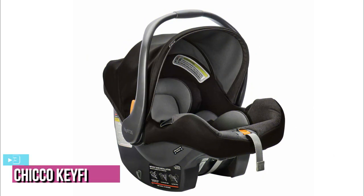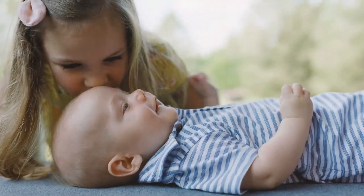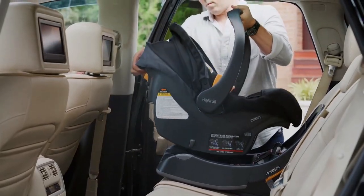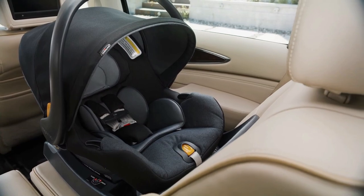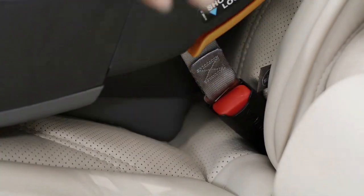Starting up our list at number 3, we have the Chicco KeyFit 35 Infant Car Seat. The Chicco flagship KeyFit 30 has a solid reputation for safety, quality, comfort, convenience, and reasonable pricing. It's definitely one of the most popular infant car seats on the market and has held that position for nearly 10 years. And now enter the KeyFit 35, which took the core design of the KeyFit 30 and improved on it in four primary ways.